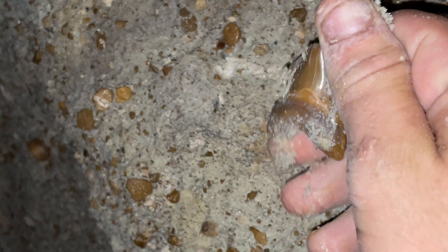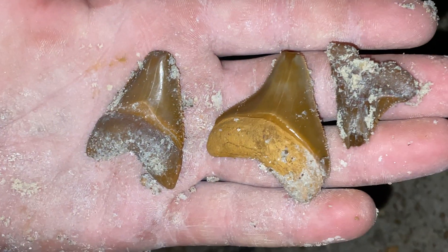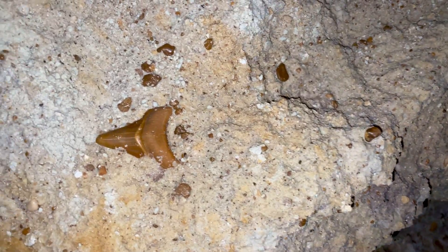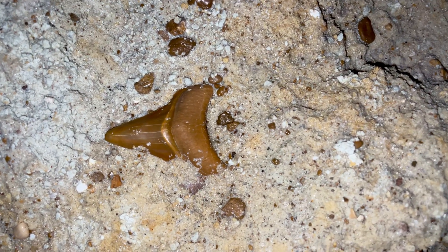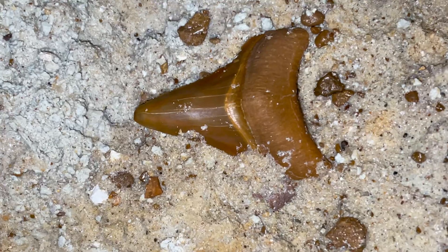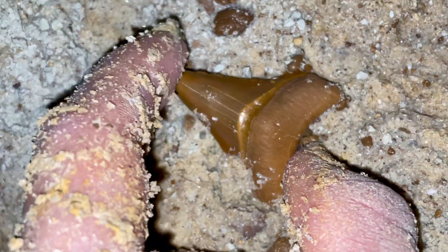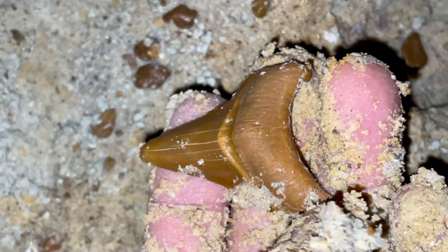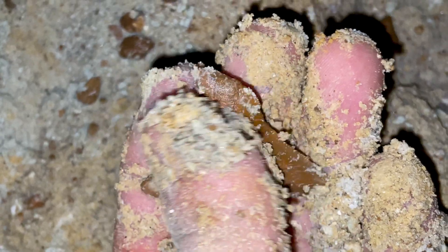Oh gosh, dude. Isn't that crazy? Wow, guys. It's beautiful. I can't even begin to tell you what I've gone through to find this beautiful orange Meg. Beautiful. Orange is one of the most rare colors of shark teeth.